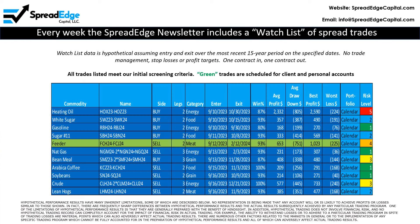This week there is just one trade on the watch list that is scheduled for client and personal accounts. This article will focus on the short feeder cattle calendar spread.